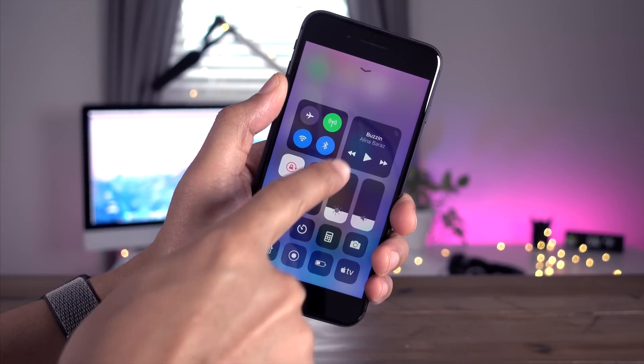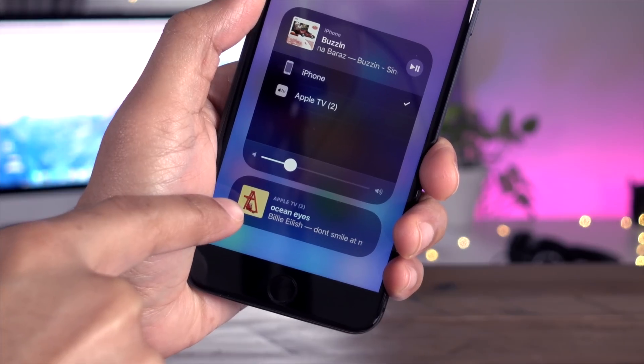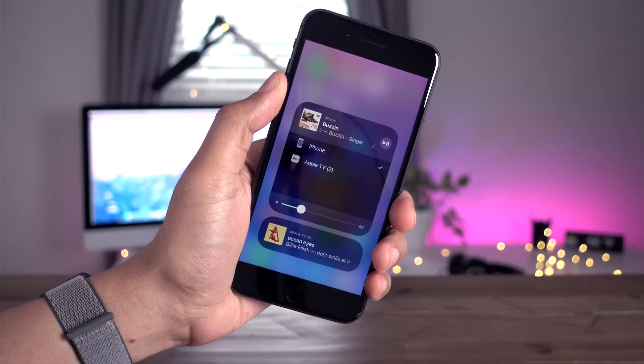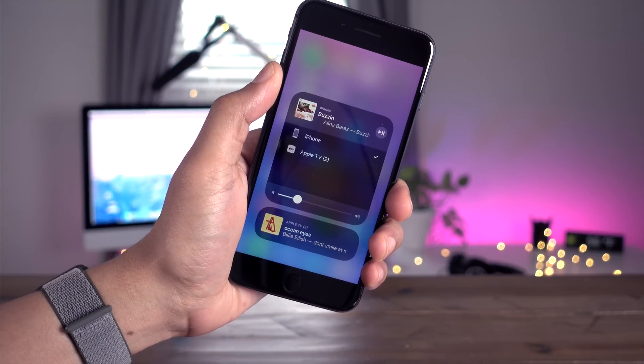I saved the biggest, most exciting change for last. This is the new AirPlay 2 — or at least part of the new AirPlay 2 multi-room control mechanism — that you'll find in Control Center, and that you can also access from the Music app.